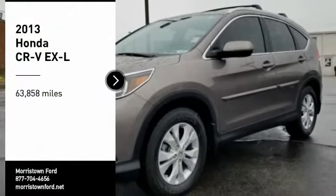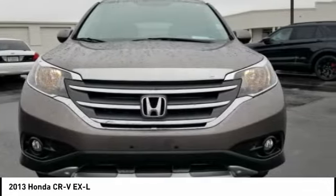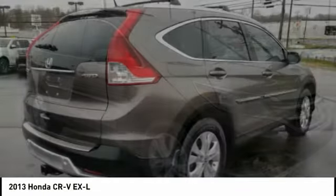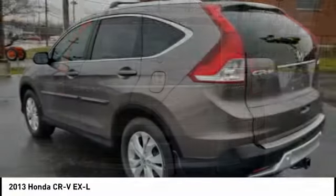We are pleased to show you the 2013 CR-V — a top recommended vehicle because of its car-like driving manners, good value, cool technology, and comfy interior. This vehicle has less than 65,000 miles. Here are some of this vehicle's great options.